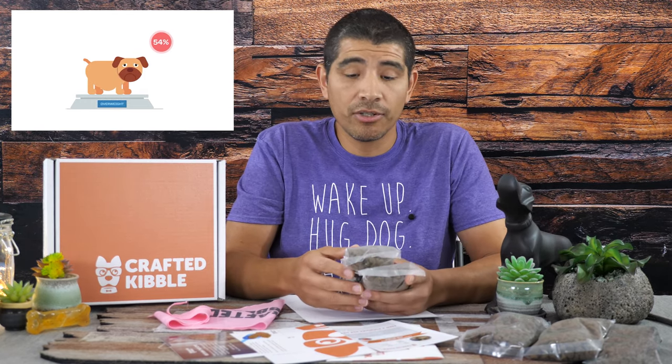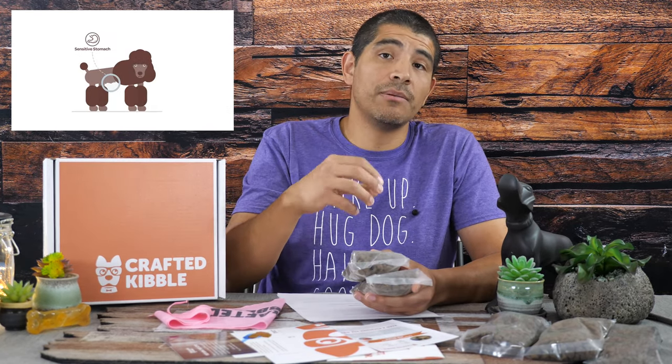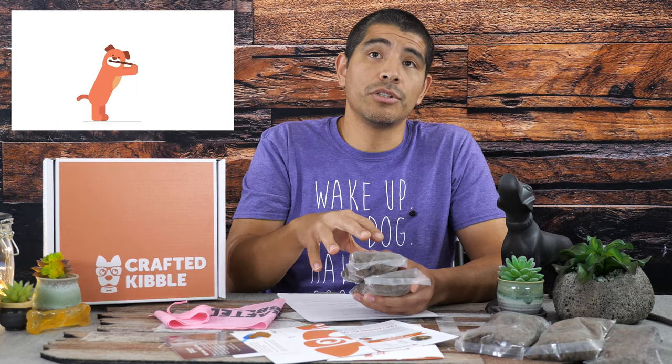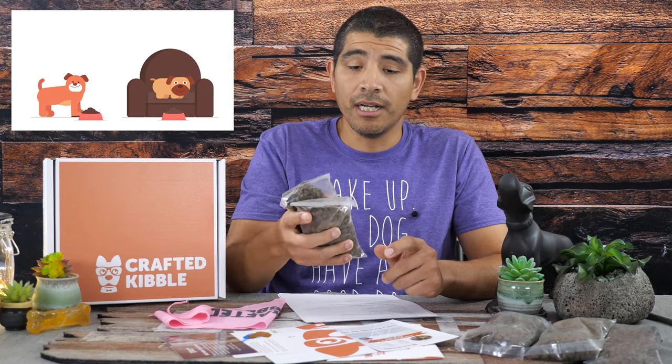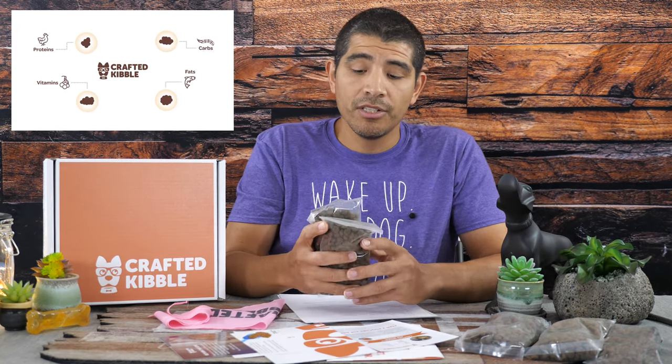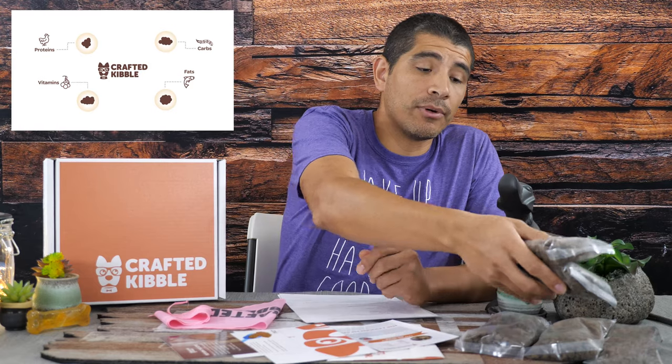We actually weigh our dogs' food — every single thing that goes in — so we know exactly and consistently how much we're giving them and how that affects their overall weight. That's what I recommend, and that's ultimately what you're getting here: pre-portioned packages which simplify the overall experience, similar to these premium cooked dog food offerings. You can give it once a day or twice a day depending on what works best for your feeding situation.